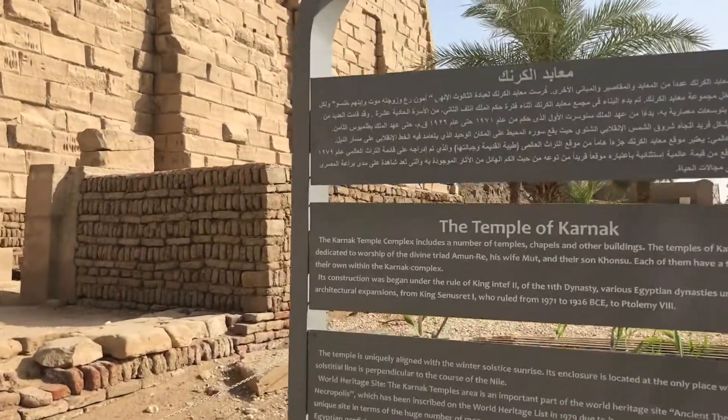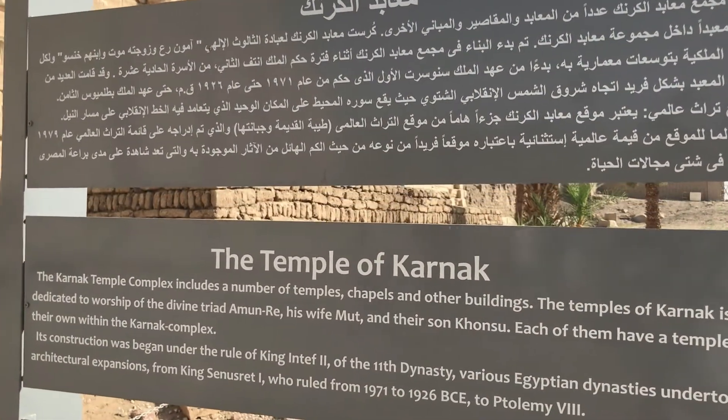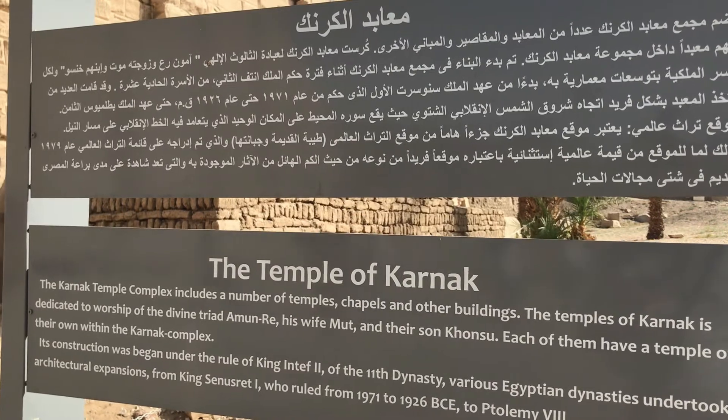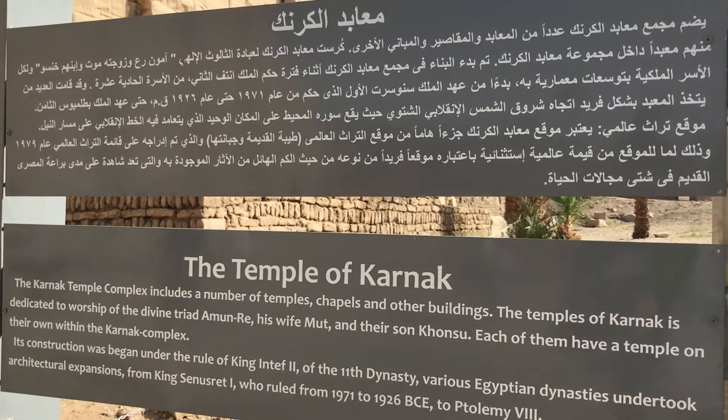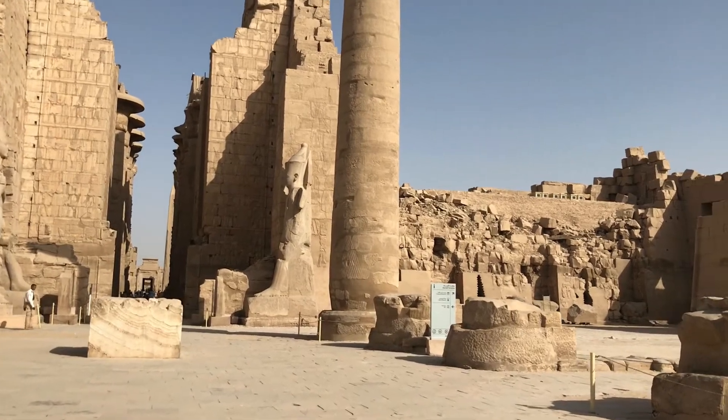The Karnak temple complex includes a number of temples, chapels and other buildings. It's dedicated to the worship of the divine triad Amun-Re, his wife Mut, and their son Khonsu.